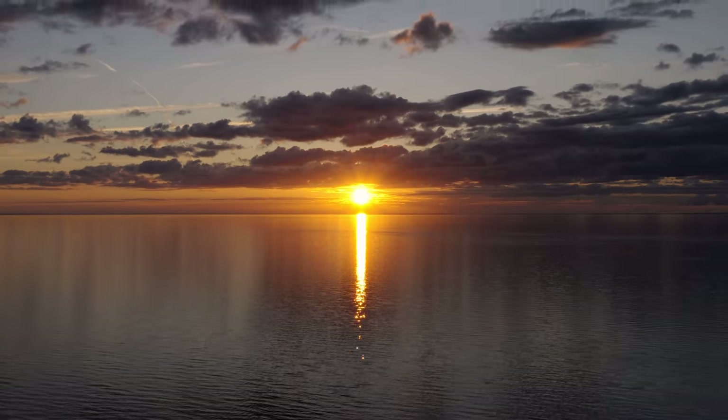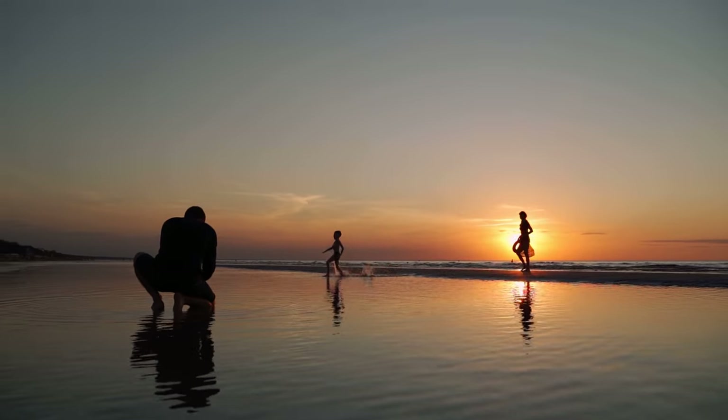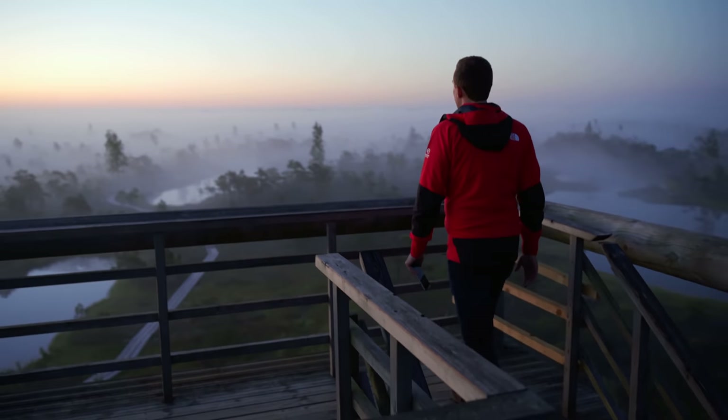I know it's not easy to get up so early, but there are two golden hours each day — one in the evening and one in the morning. Most photographers only shoot the evening golden hour because it's so much easier. But if you can actually get up for sunrise, the photos you'll be able to capture during that time are going to be truly spectacular.